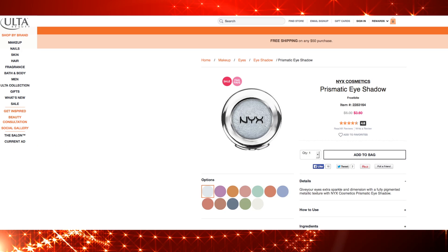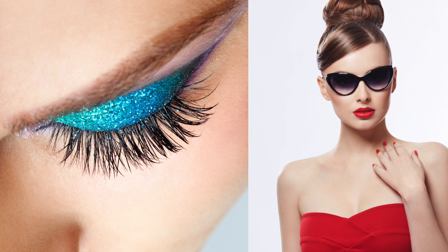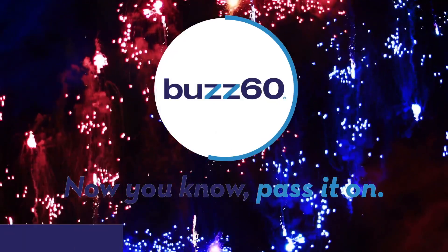Don't be afraid to add a little sparkle to your eye makeup. It's a big holiday, so go big with your beauty. Buzz 60 — now you know, pass it on.